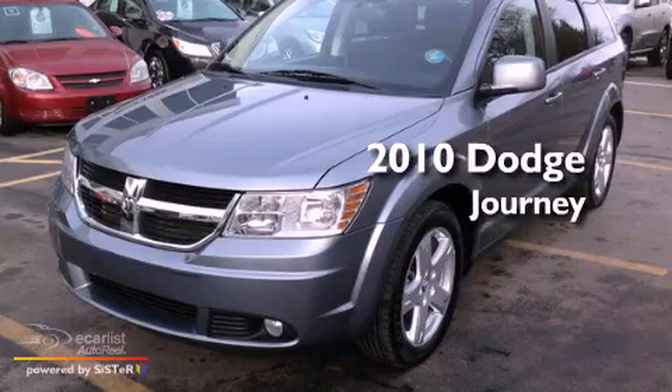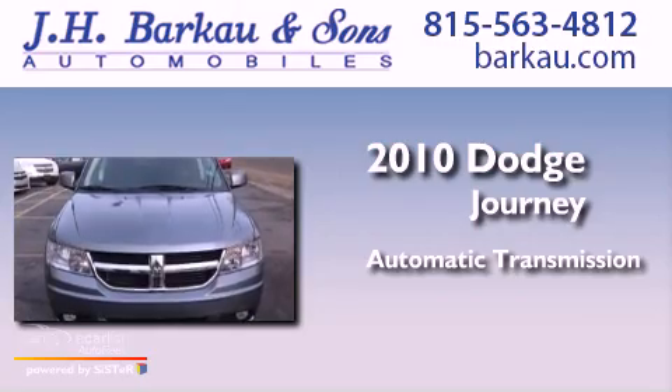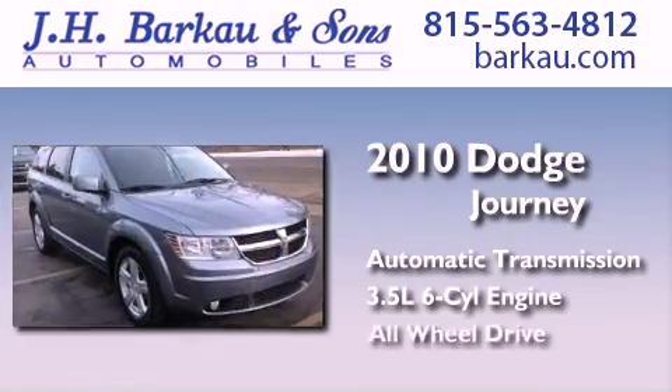This is a 2010 Dodge Journey. This crossover has an automatic transmission, a 3.5-liter V6, and all-wheel drive.